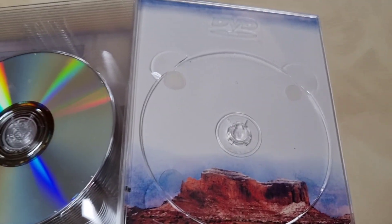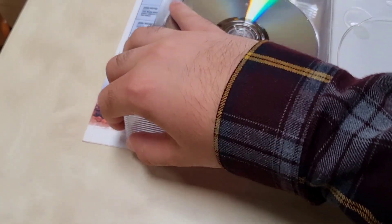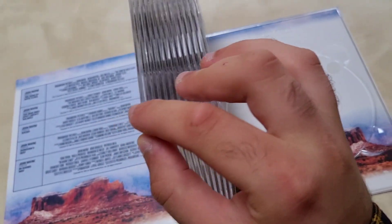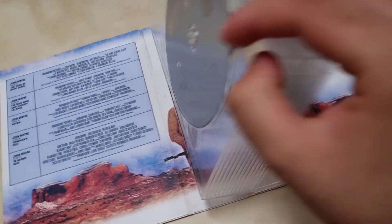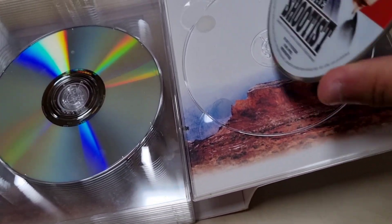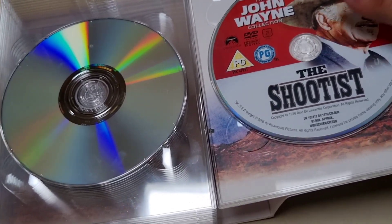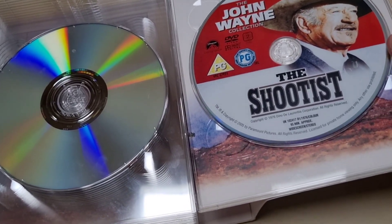The disc has interior artwork and is in decent condition. That is the legendary 'The Shootist' — the last film John Wayne ever made. 'The Shootist,' 1976.